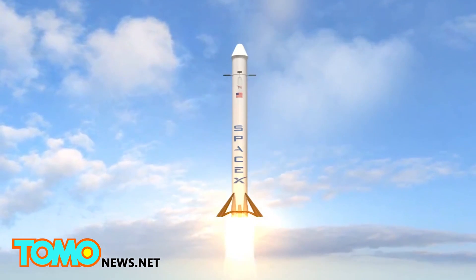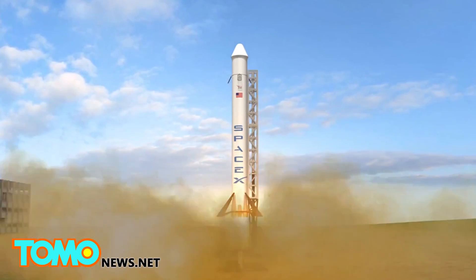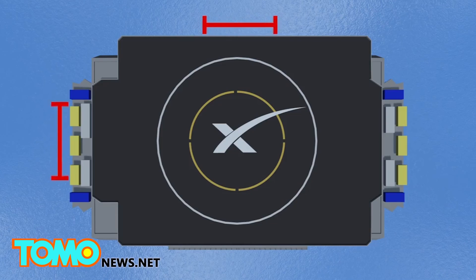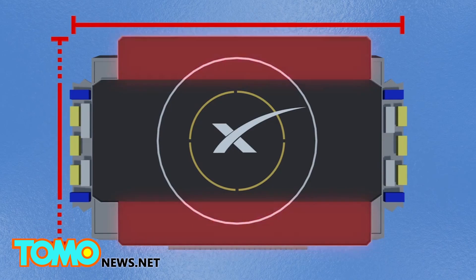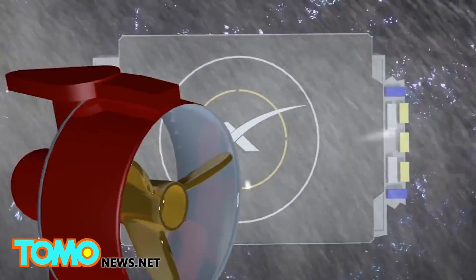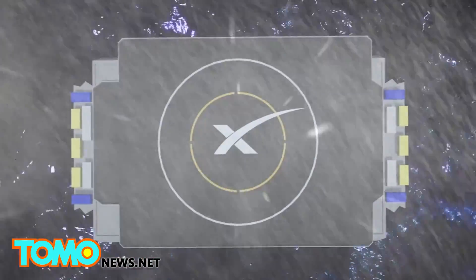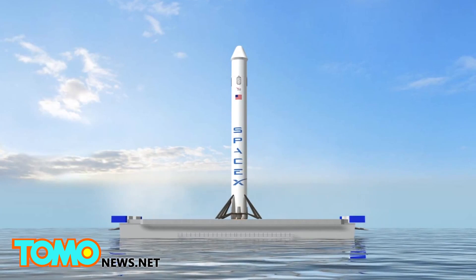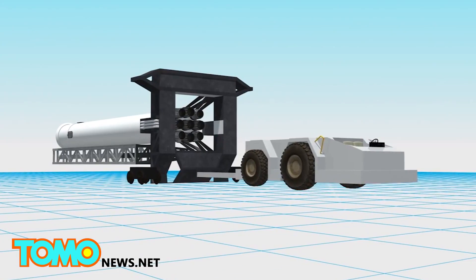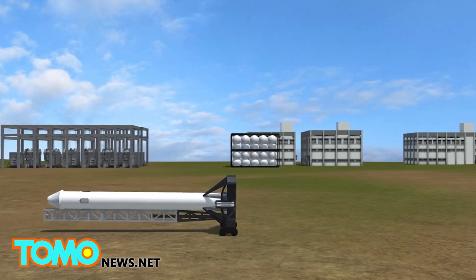SpaceX has also developed a drone ship for rockets to land at sea. The ship is 300 feet long and 100 feet wide, with wings that can extend the landing surface to 170 feet. The ship is equipped with thrusters which should keep the rocket within three meters of its position during a storm. If the test landings are successful, the landing pad will refuel the rockets so that SpaceX will be able to transport them back to the mainland for another launch.